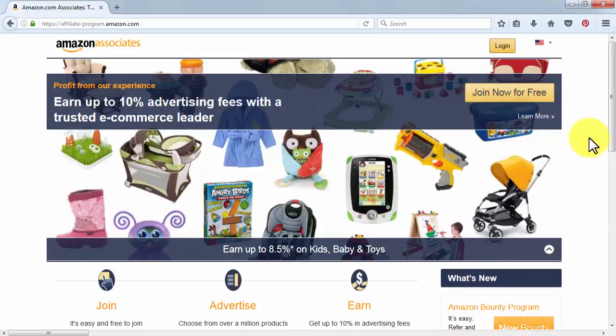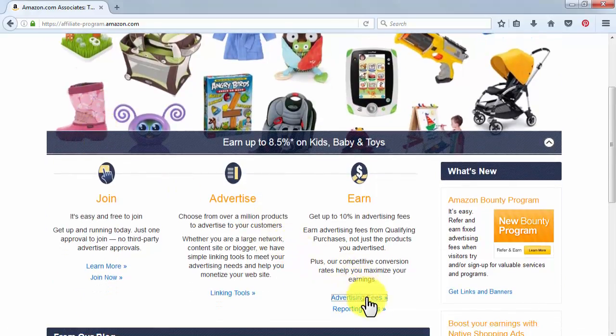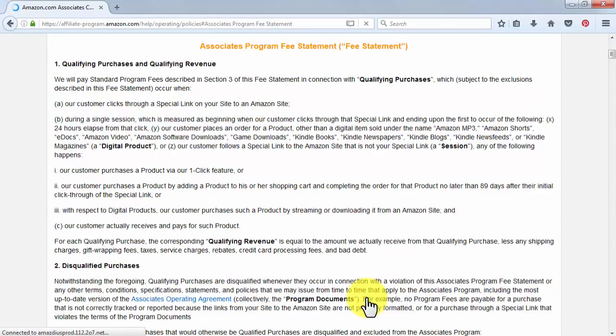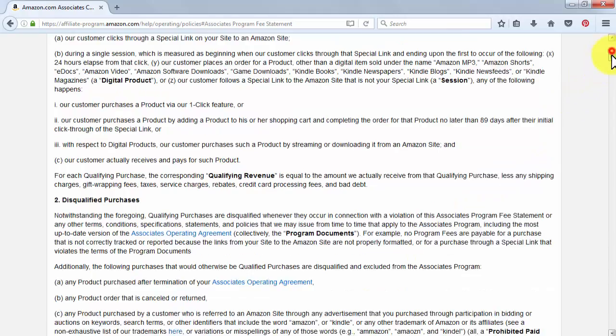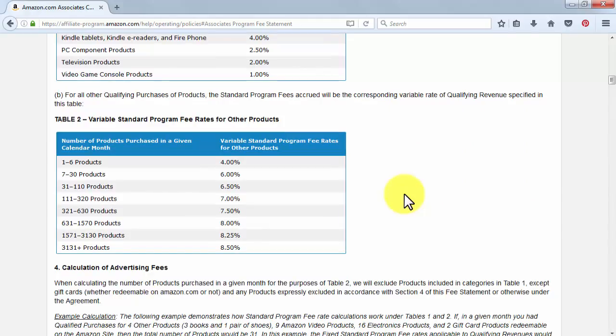A final recommendation: we recommend you evaluate affiliate rates before deciding to promote a certain product category, to see if they fit your affiliate plan. Also evaluate how profitable it is to promote such categories in the long run according to your marketing strategies. Simply go to the Amazon Associates program home page and click on the Advertising Fees title under the Earn section. There you'll be able to see the fixed standard program fee rates per category and the variable standard program fee rates for other products per number of products purchased in a given calendar month.